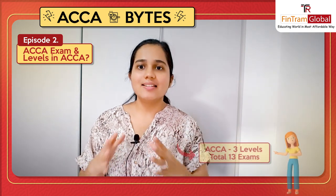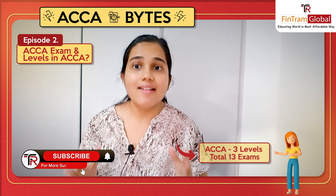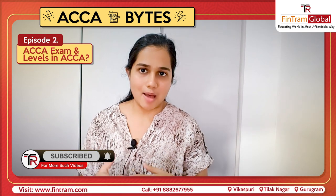So these are the number of levels and total. In total, if you see three, six and four, there are 13 exams. But of course, you might be eligible for certain exemptions and not have to give all of these exams.